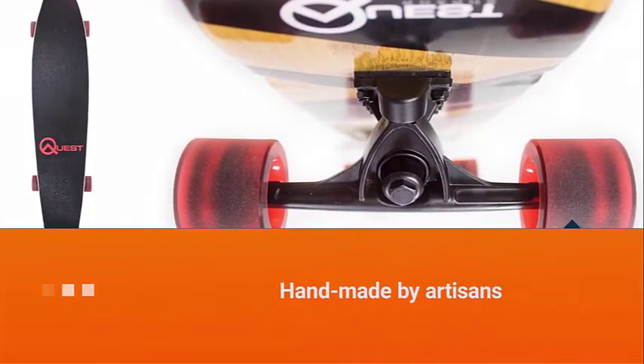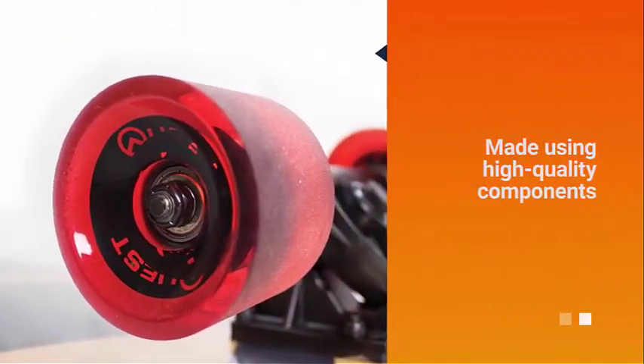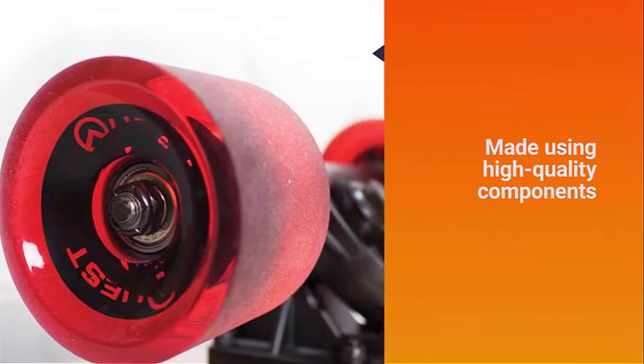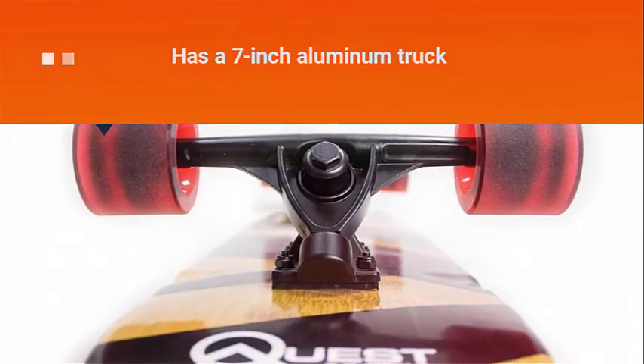The deck is not only made using a good material but also handmade by artisans. Aside from the deck, this model is also made using high-quality components. It has a 7-inch aluminum truck, which is as strong as the deck.